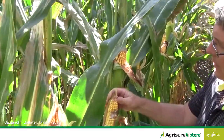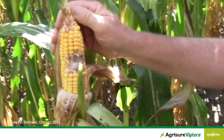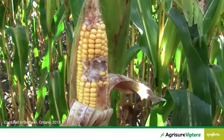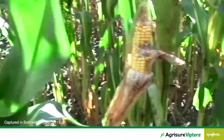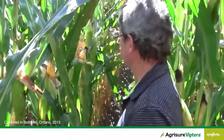Some of them have pupated. They're out of the ear now, but we can still see the damage that they've caused. Significant ear feeding, kernel feeding. And now we're starting to get the secondary mold infection. This is going to be a real mess at harvest, unfortunately. Every ear seems to have some western bean cutworm in the mouth.